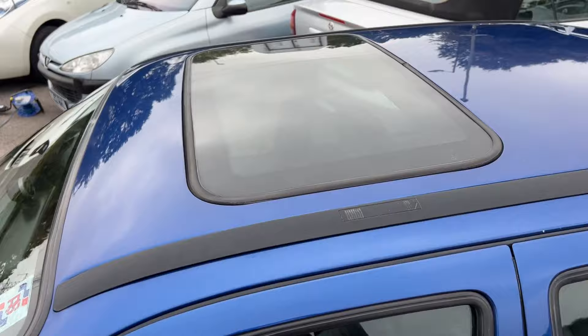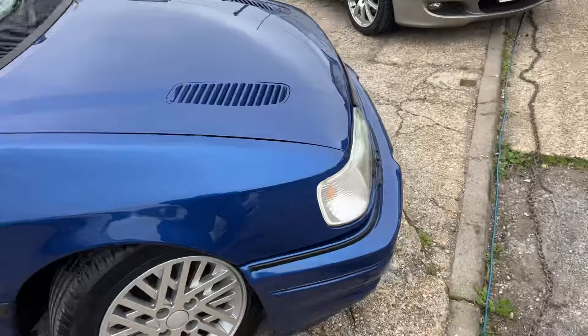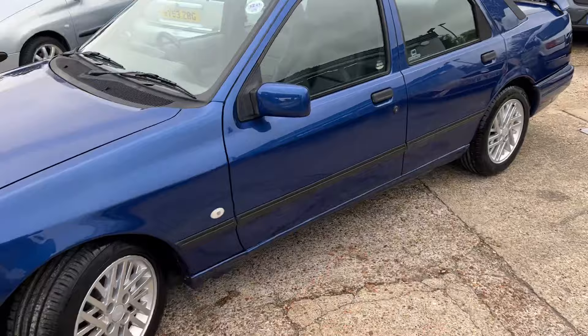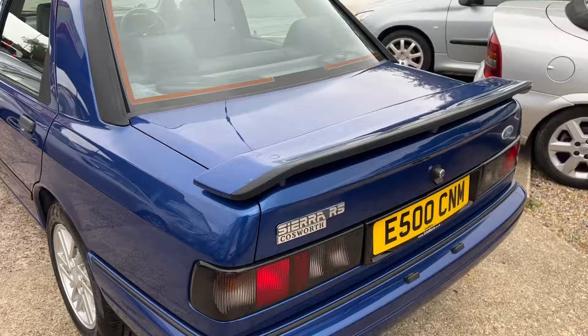Sunroof with no bubbles or anything like that. Starts on the button, runs absolutely beautifully. The car itself is part of my private collection. I will add in the link the video of the ice blasting, because you'll see underneath just how amazingly clean it is. The engine and gearbox look like new. We've cleaned off the debris underneath to show the original white underseal with the crystal blue paint that just curves underneath. It's absolutely lovely.